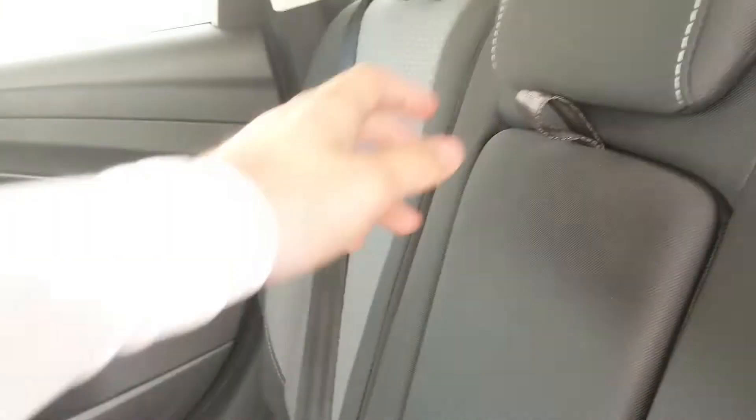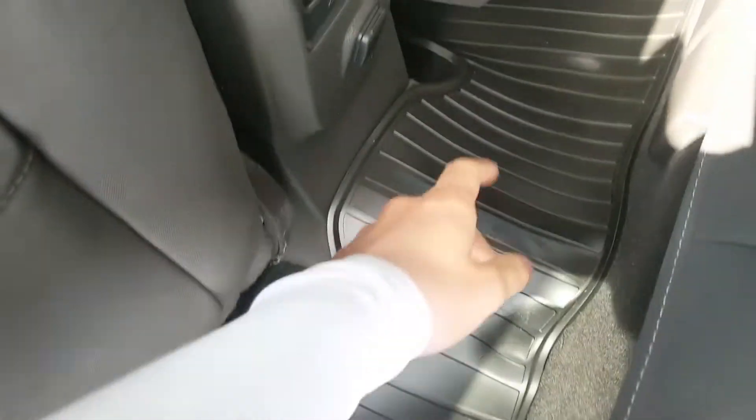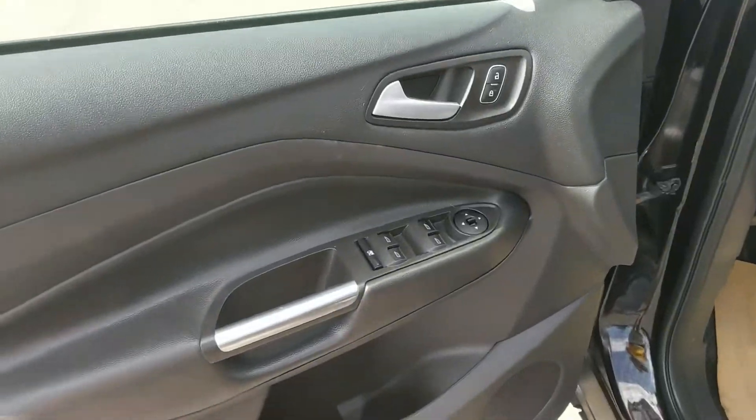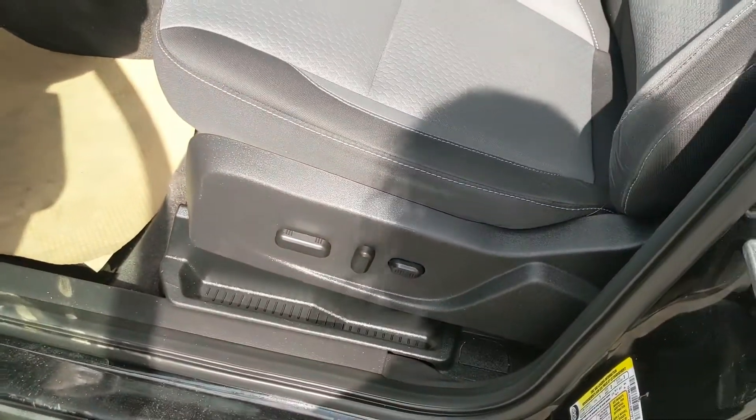Looking into the back seat, you have seating for three comfortably with fold-out armrests and two cupholders in the middle, as well as a 12-volt power outlet. Looking into the front, you have power windows, power mirrors, and power locks, as well as a fully power-adjustable driver's seat.